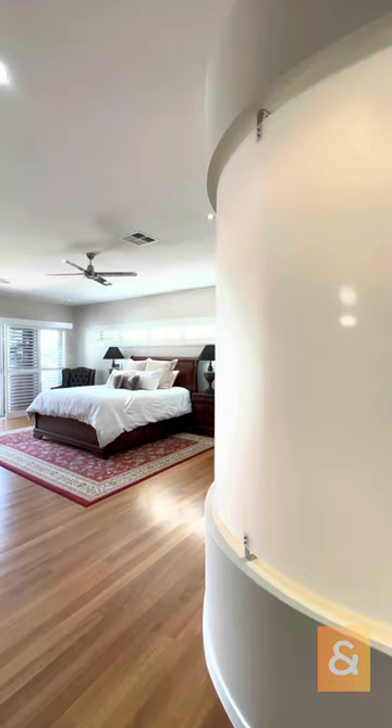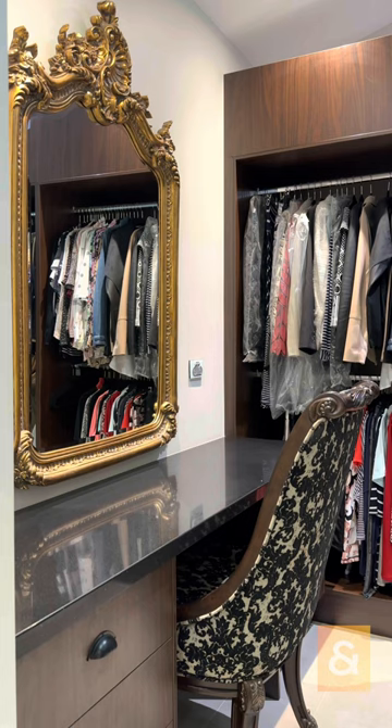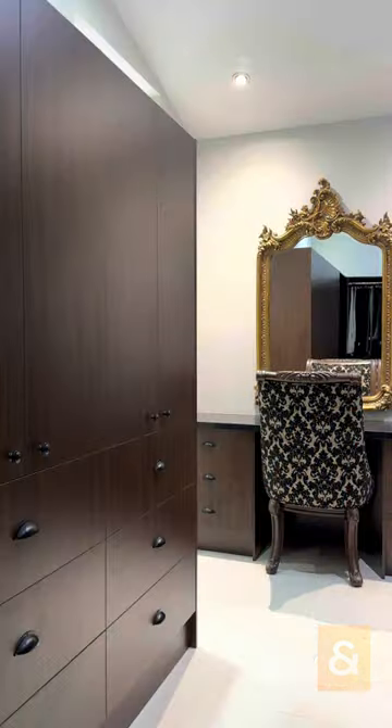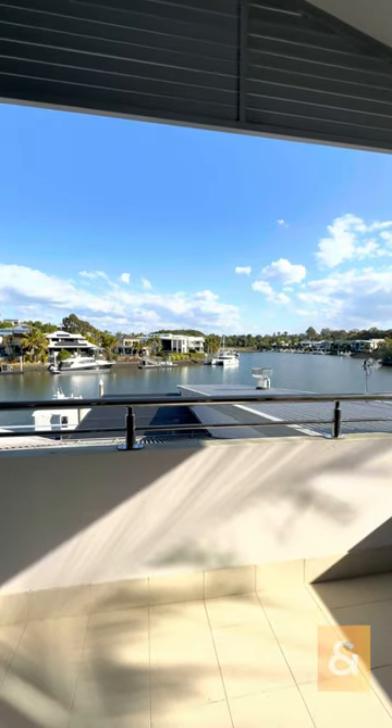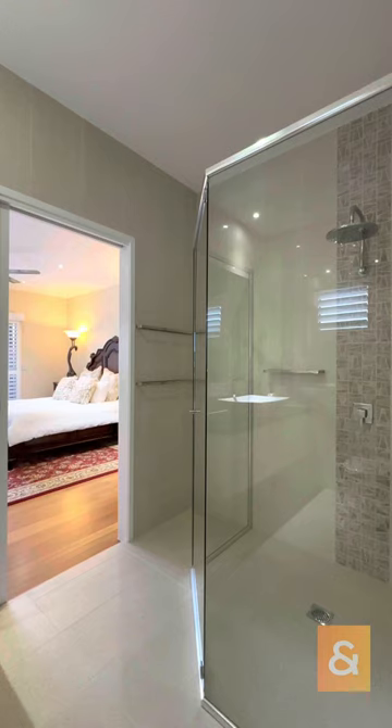The master suite is a wing — it's an apartment. You've actually got a shoe wall, so anyone that walks in there is just going to absolutely — excuse the pun — trip over it. Custom cabinetry in the walk-in robe, your own balcony. The second bedroom has its own balcony as well, and the bedrooms are a great size.